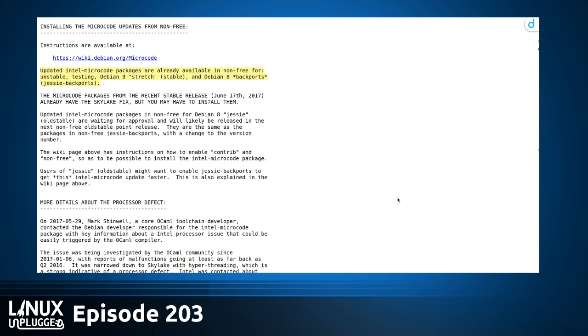That proprietary Intel microcode — when you install Ubuntu and go to additional drivers, there's a checkbox to install the microcode — this is what the microcode is responsible for. If you get new versions, you get a patch. On Linux, in the case of Debian, they already have Intel microcode packages patched for Unstable, Testing, Debian 9, and Debian 8 backports. You have to be installing this proprietary microcode package to get this fix.